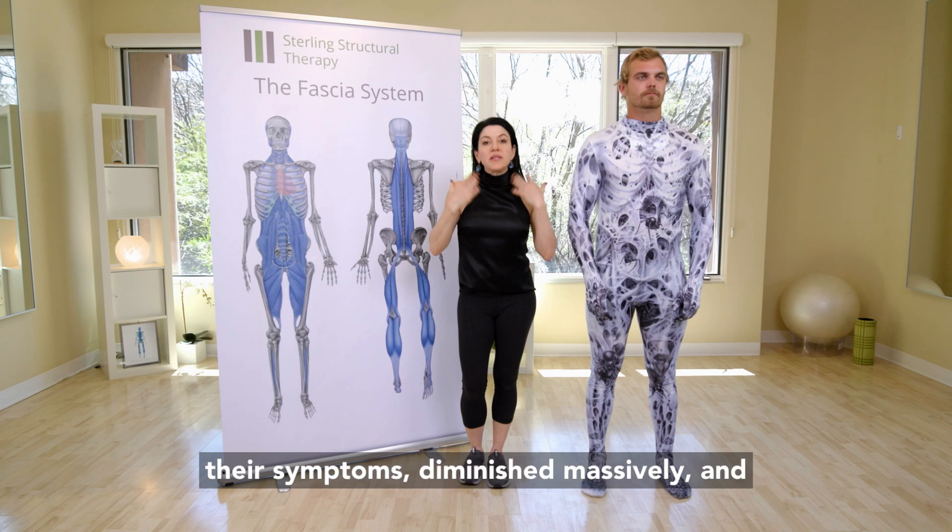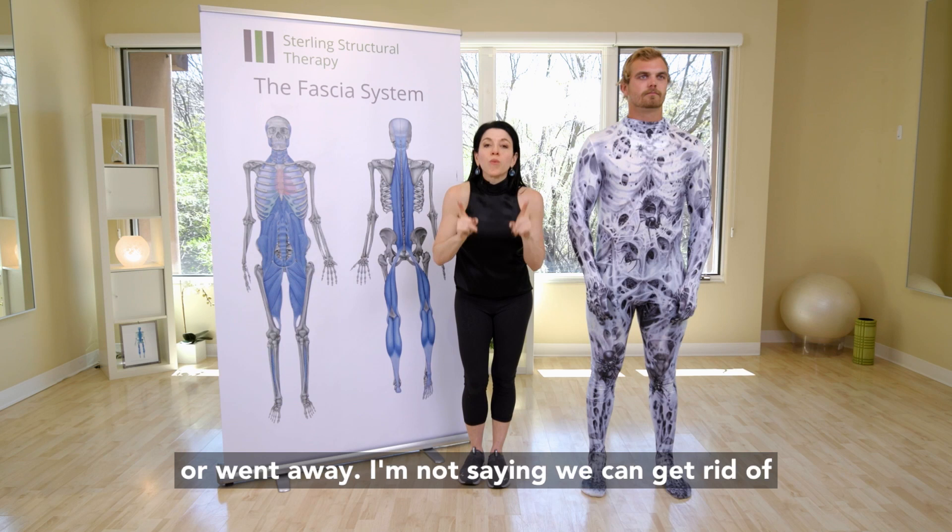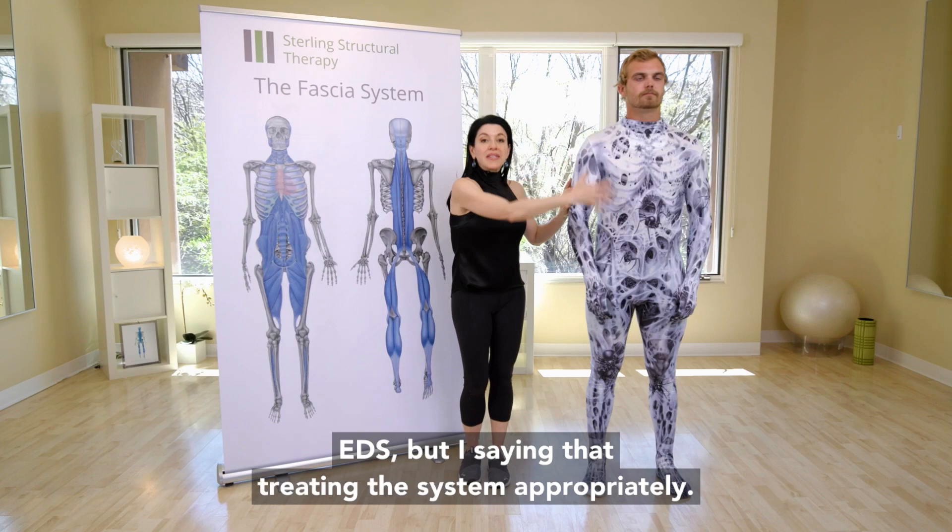I'm not saying we can get rid of EDS, but treating the system appropriately, if you have EDS, can give you a much, much better quality of life.